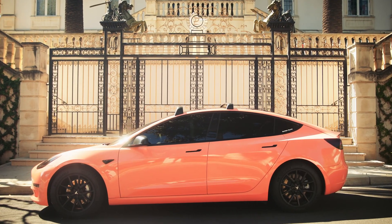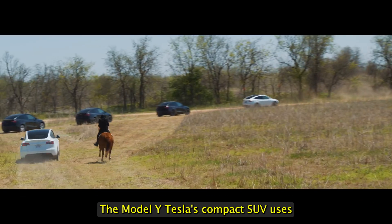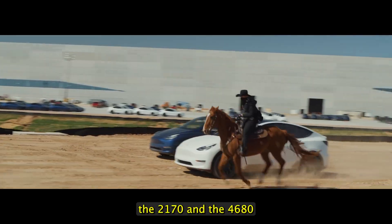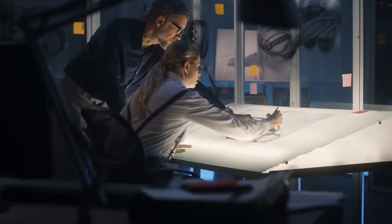I'm going to help you figure out which Model Y you should buy, so stay tuned and let's get into this video. The Model Y — Tesla's compact SUV — uses two different types of battery cells: the 2170 and the 4680. Let's compare the two and see what sets them apart.